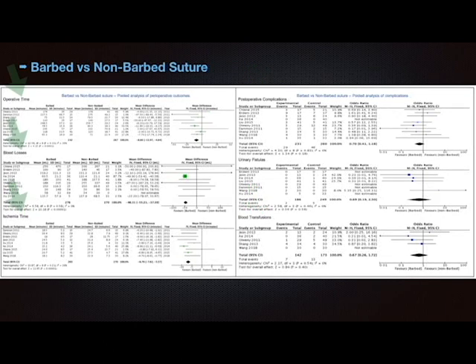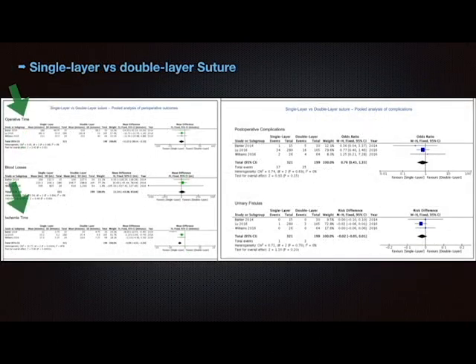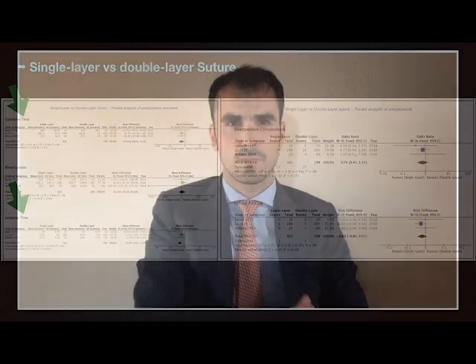In the ten studies that assessed barbed versus non-barbed suture, a significant advantage in terms of operating time, warm ischemia time, and blood loss favored barbed suture. From the three analyzed studies, a significant advantage in terms of operating time and warm ischemia time favored the single-layer technique, without leading to increased blood loss or rate of postoperative complications.